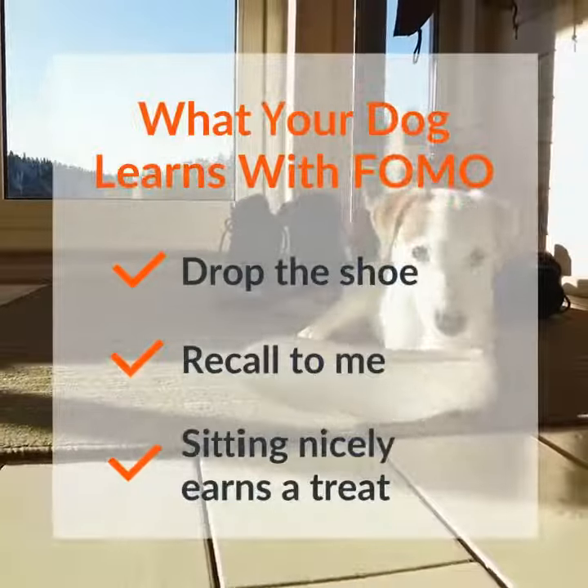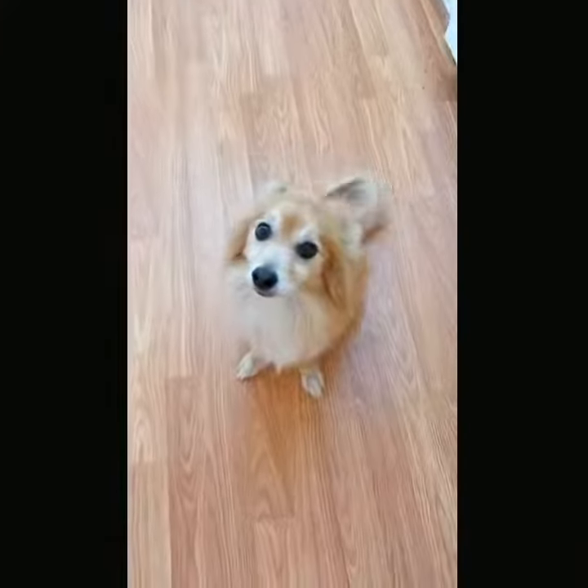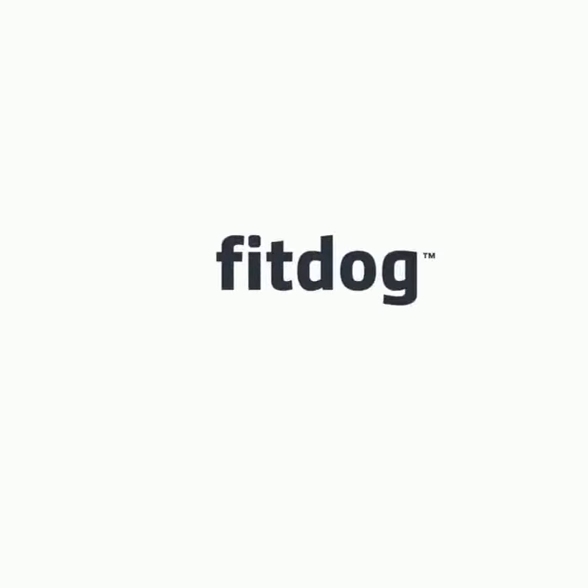So next time you find your dog chewing on something that you don't want them to chew on, just remember: activate their FOMO and reward them for the behavior that you want to see.